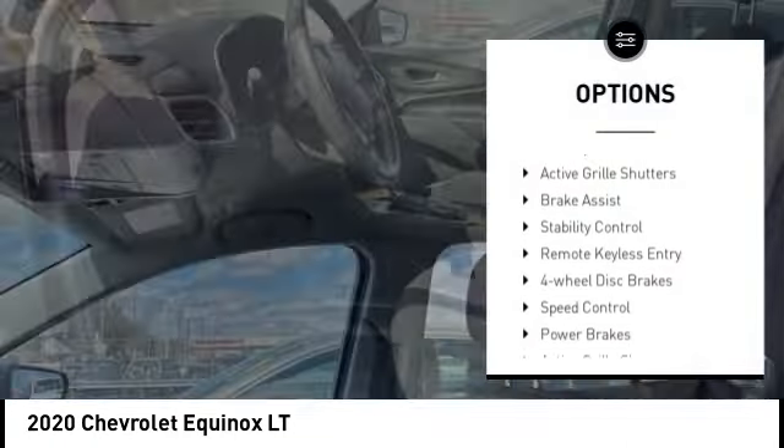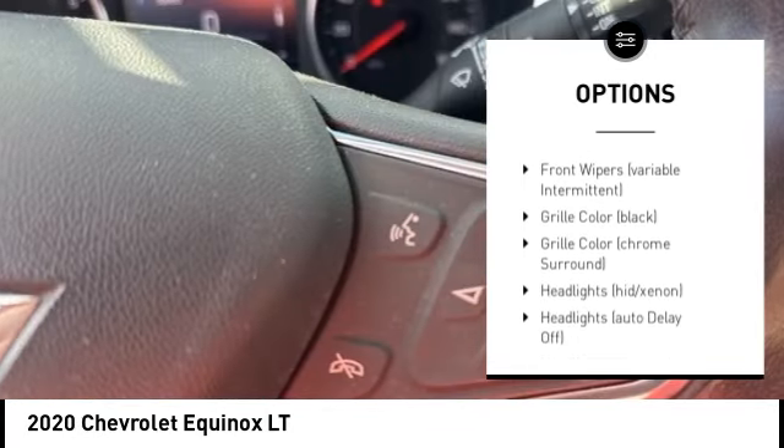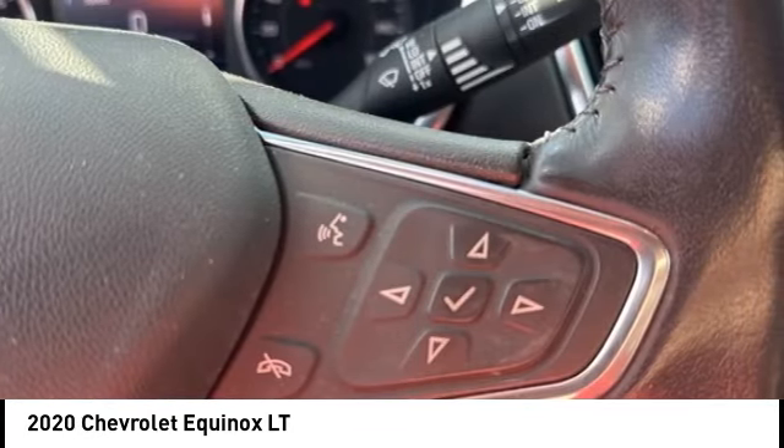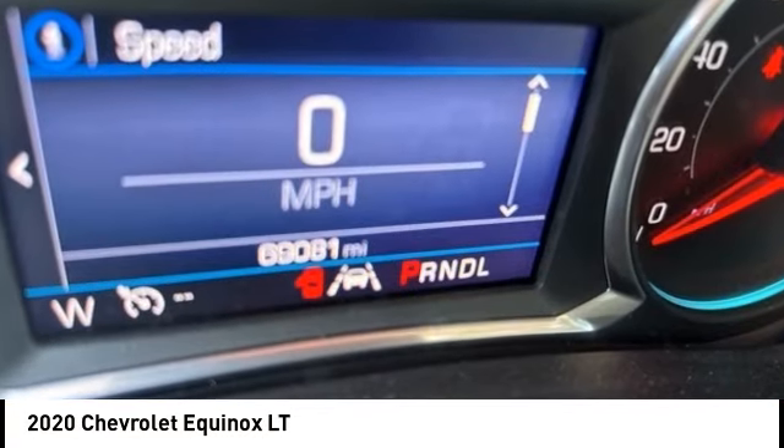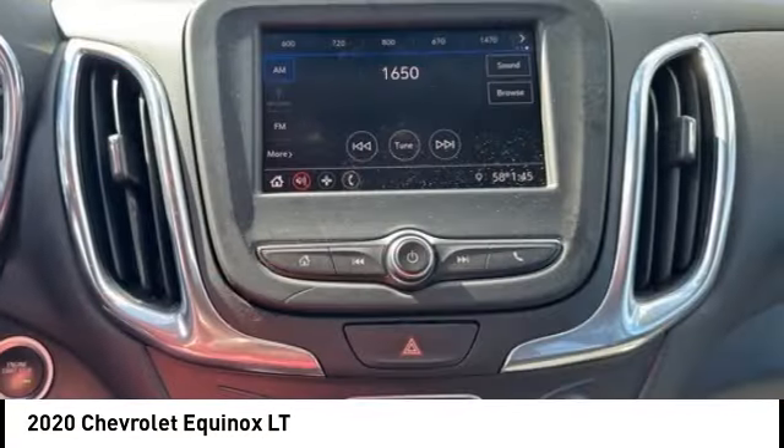Brake assist, stability control, remote keyless entry, four-wheel disc brakes, speed control, power brakes. Wouldn't you look great in this vehicle? Stop in today and see for yourself.